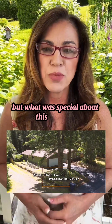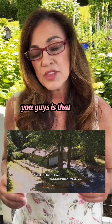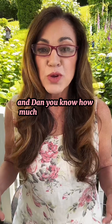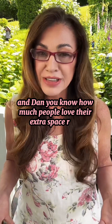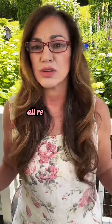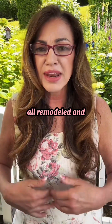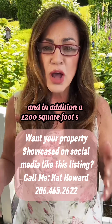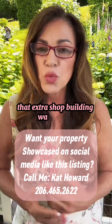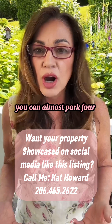What was special about this property is that it has a 1,200 square foot shop. You know how much people love their extra space — 1,486 square feet, three bedroom, two bath, all remodeled, and in addition a 1,200 square foot shop. The whole front half of that building was garage — you could almost park four cars in there.